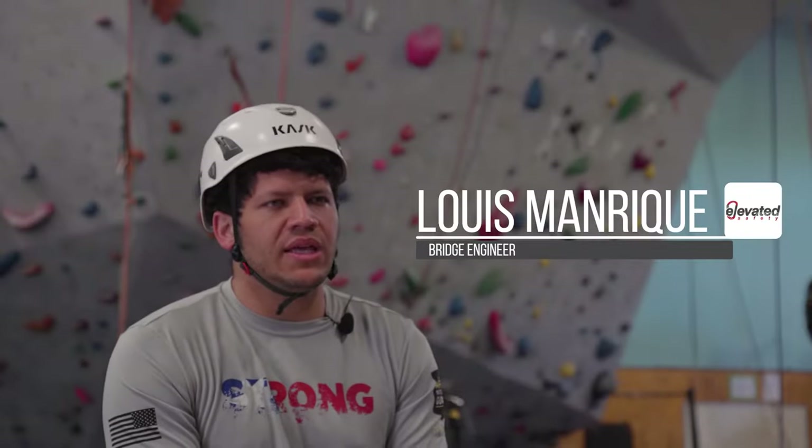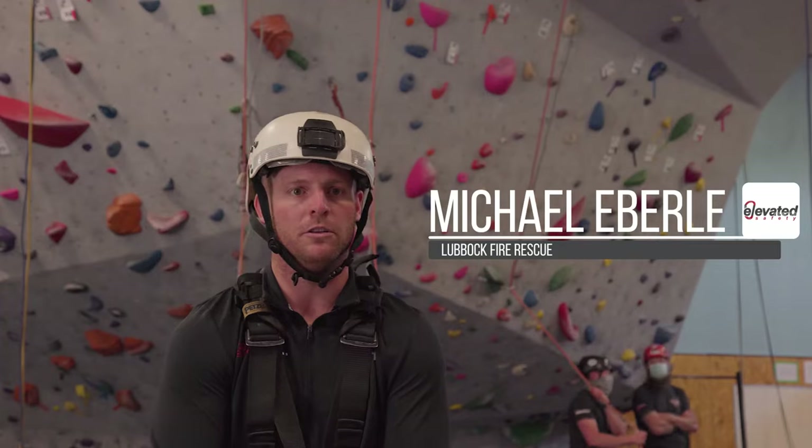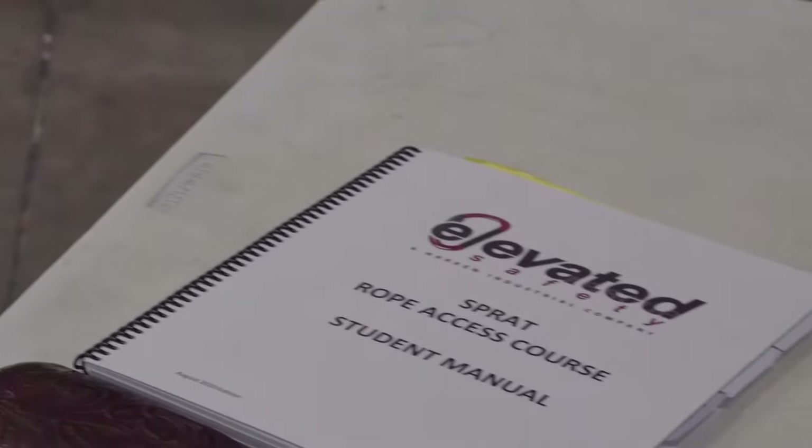My name is Luis Manrique and I'm a bridge engineer. Steven Valderas, I'm a blade technician. I work for GEV Wind Power. I'm Michael Eberle with Lubbock Fire Rescue, here in Austin, Texas doing a SPRAT Level 1 with Elevated Safety.